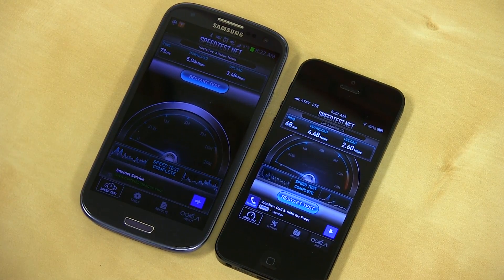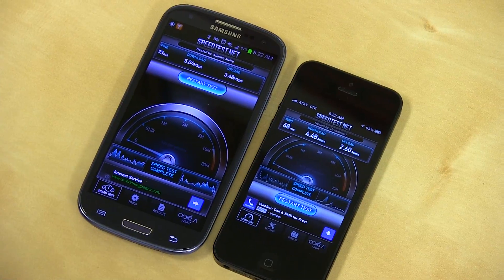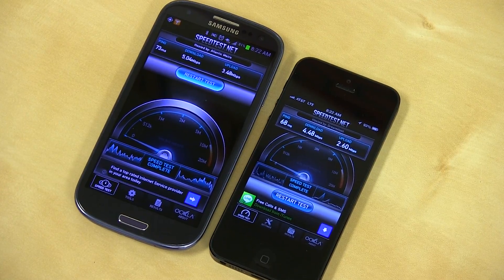Anyway, stay tuned to TechnoBuffalo. We're doing a ton of comparisons — we'll put all these phones head to head, full walkthroughs and first impressions of iOS 6 and the iPhone 5. And anything else you guys want to see, leave your comments down below. I'm John Rettinger from TechnoBuffalo. I'll see you in the next video.